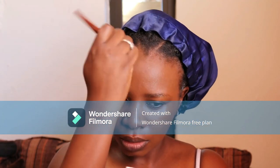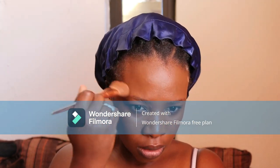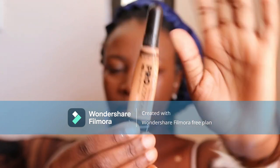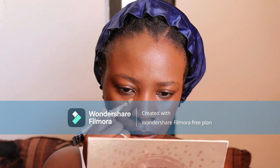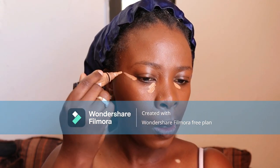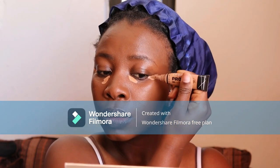This makeup foundation says it's a maximizing coverage, and as you can see it really complements my skin and goes nicely with my skin tone — it's a perfect match for me. I got this foundation about a year ago at Woolworths. Now I'm using the pro concealer, the LA Girl in the almond shade.